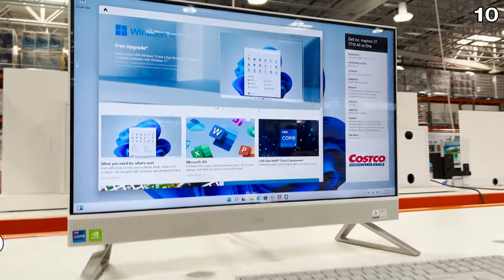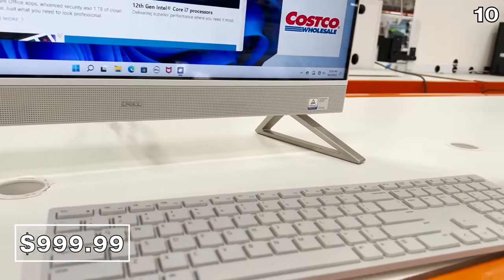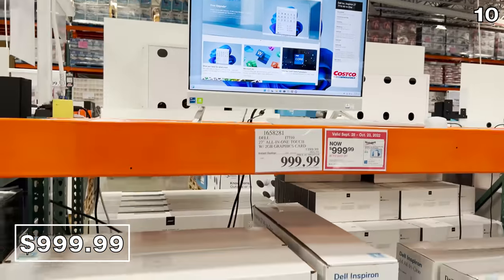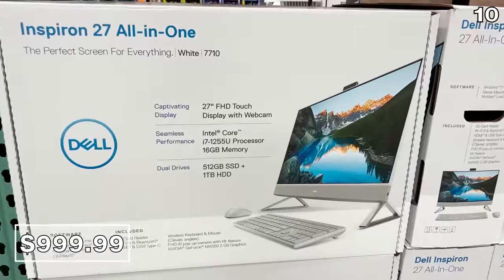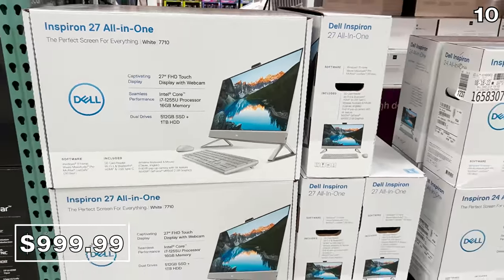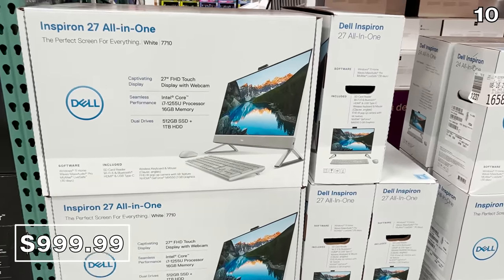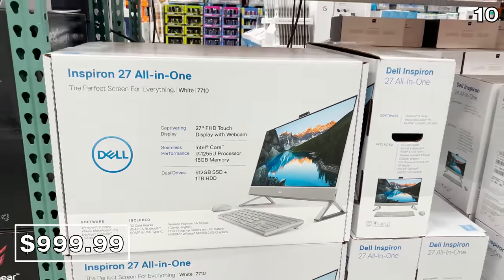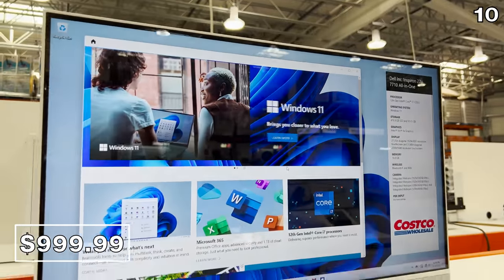For my next point, it's a desktop all-in-one for $1,000, which with the economy the way it is right now might not be in the books for everyone. But I am including this Dell 27-inch all-in-one computer because it's $400 off list price. It's an i7 with 16 gigs of RAM, a 512 gig solid state drive, and a one terabyte hard drive. This would work for years to come as an all-in-one family computer, and with the 27-inch monitor which includes a webcam, the price is competitive.